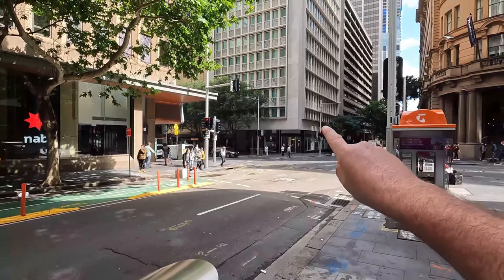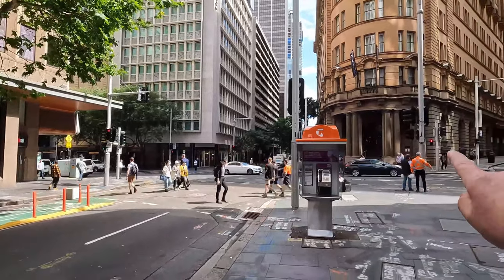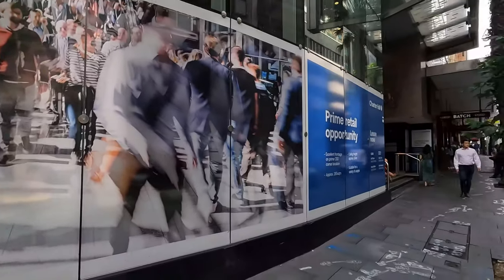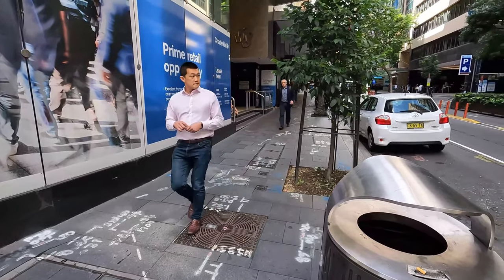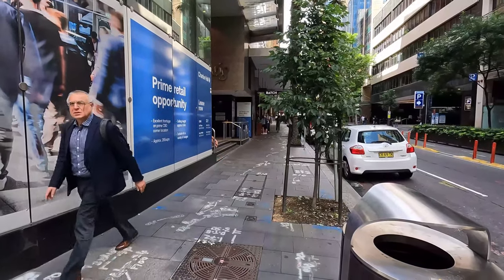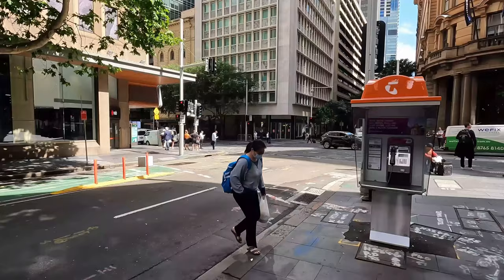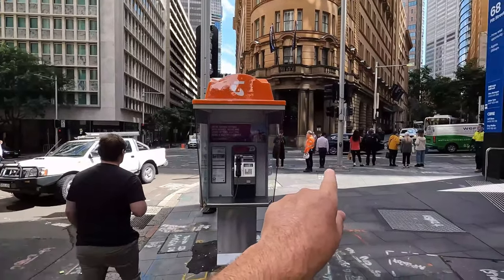You can see the two buildings in the background during the film — that one there and also the Radisson Hotel and the columns. You can see those clearly when Neo first comes out of the phone booth; the camera pans around and catches him here. He puts his sunglasses on, looks up to the sky, and does his magic superman leap, which is a great ending for the film. As we pan back around we can see an Australian phone booth where the American one was, and those buildings in the background again — that one and also the Radisson Hotel.